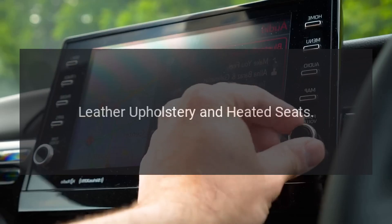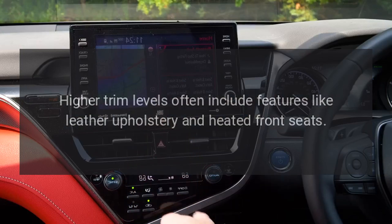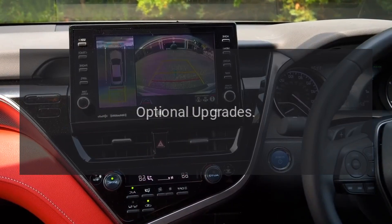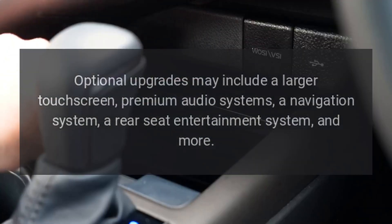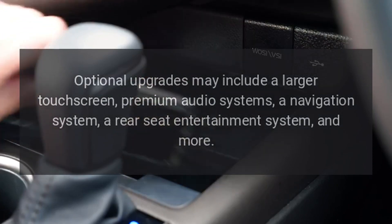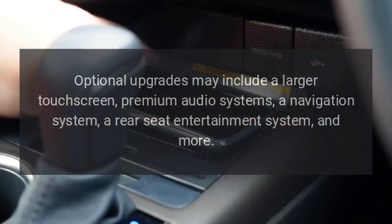Leather upholstery and heated seats: Higher trim levels often include features like leather upholstery and heated front seats. Optional upgrades may include a larger touchscreen, premium audio systems, a navigation system, a rear seat entertainment system, and more.